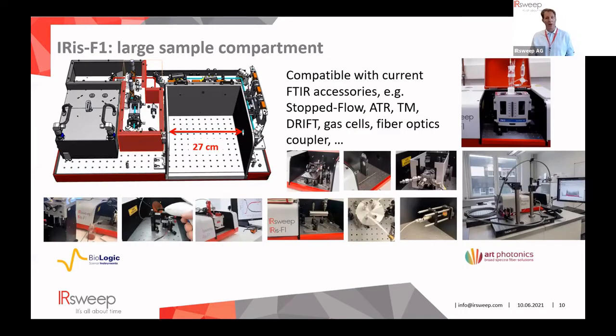The spectrometer has a large sample compartment — probably one of the biggest on the market — so almost all currently available accessories can be used. People from companies like Harrick Spectroscopy are in the audience, and accessories such as a Praying Mantis diffuse reflectance or a Golden Gate ATR fit perfectly in the sample compartment. We have also coupled a 10-meter fiber optic ATR probe, and due to the strong laser source, achieved similar sensitivity as a standard 2- or 4-meter lab probe.